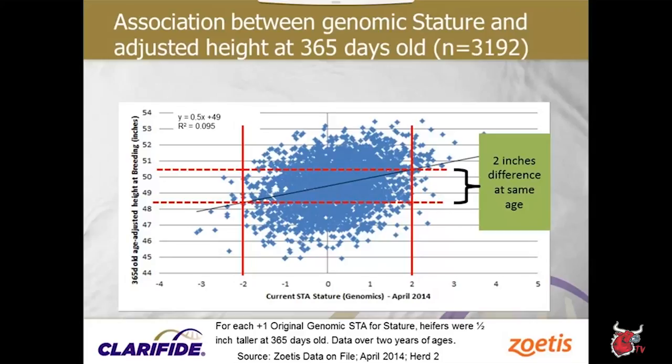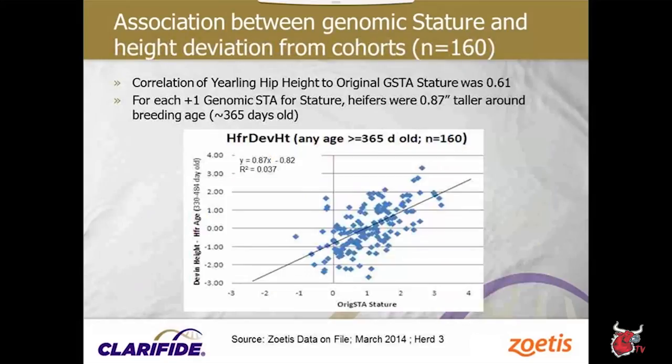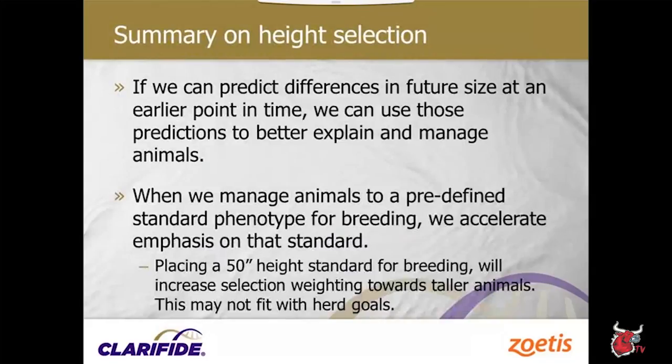All herds were doing genomic testing, so we have genomic information to correlate to their phenotypic responses. Each herd has different management levels and growth rates, so we evaluated each one separately. Looking at genomic estimates versus stature: there's a nice correlation between genomic stature and adjusted height at 365 days for a large group of heifers from the same herd. We can utilize genomic information rather than waiting for heifers to reach a certain height.